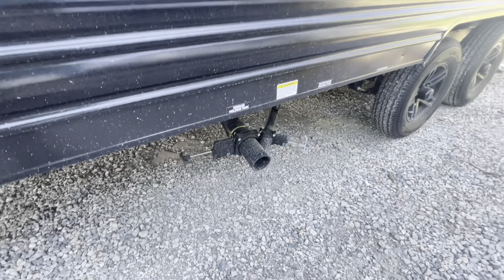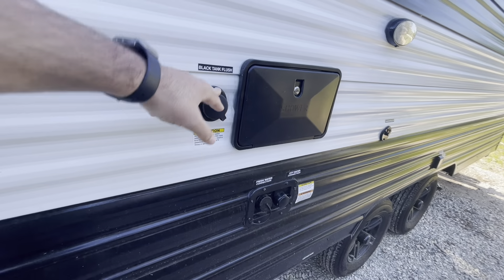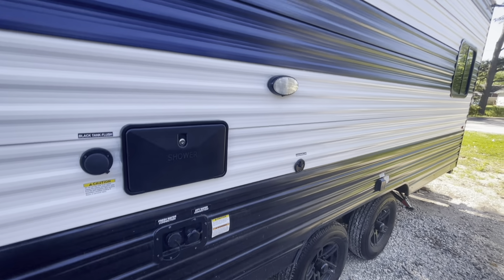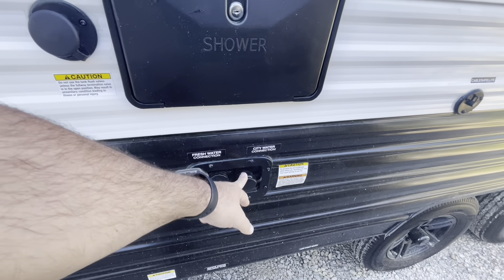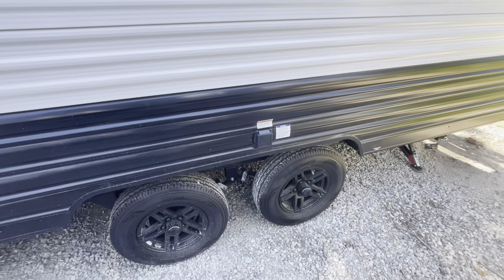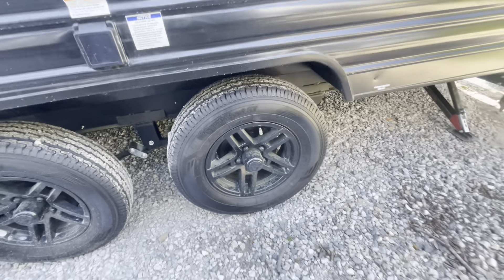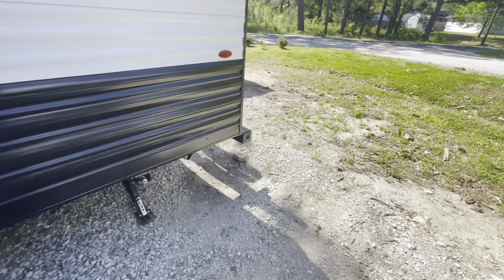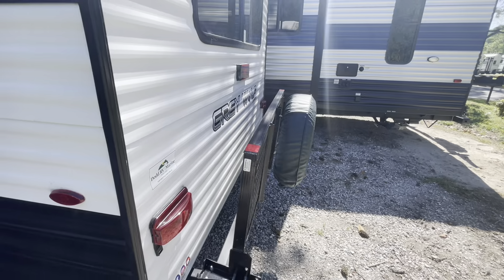Black and gray pull valves, hot and cold outside shower, black tank flush, cable hookup, a convenience light, your city and fresh water holding tanks. We're looking at 30 amp service. 14 inch tires. Moving around to the back — you see the travel rack on the back to hold your spare tire.